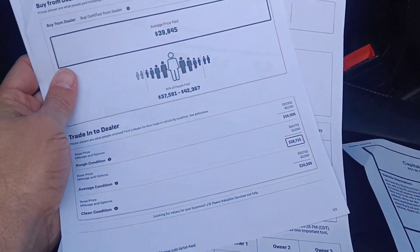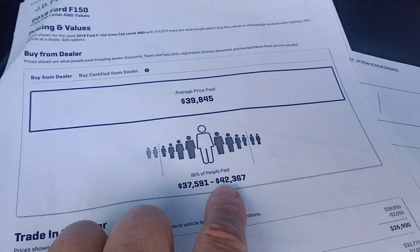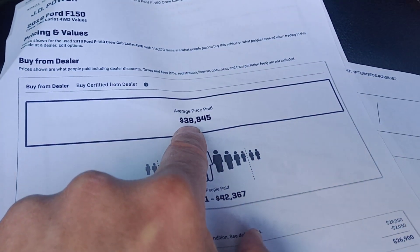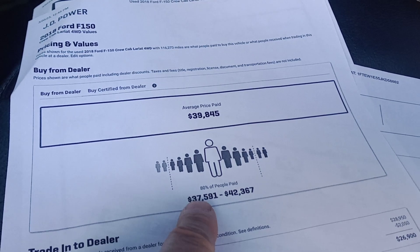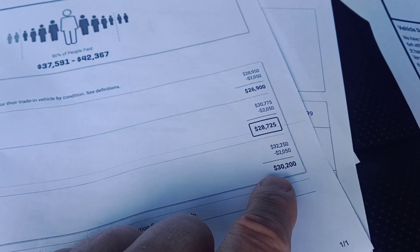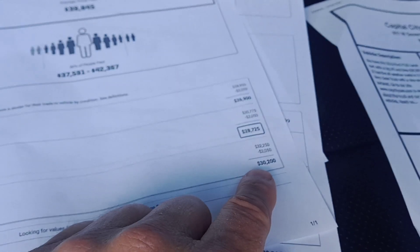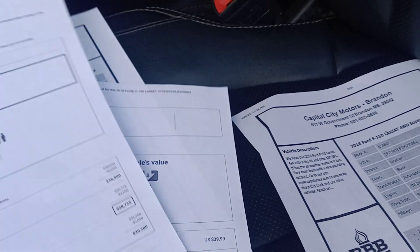Always been here in Mississippi, so it's a southern truck. Clean retail is $42,367. Average is $39,845. Low retail is $37,591. We're selling it for $30,991, which is what clean trade-in is. This is the bank value — banks like to see that value because that's the loan value.